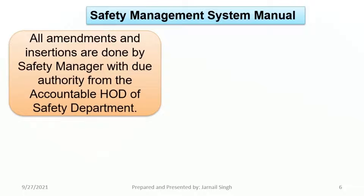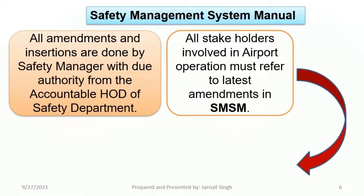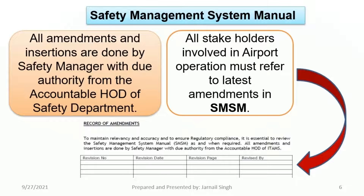As earlier discussed, amendments have to be issued by the Safety Manager after taking due approval of the Accountable Head of the Department of Safety. All stakeholders involved in airport operations must refer to the latest amendments in the SMSM. The format in which amendments are issued and incorporated in the Safety Management System Manual is shown below. Always check for the latest amendments.